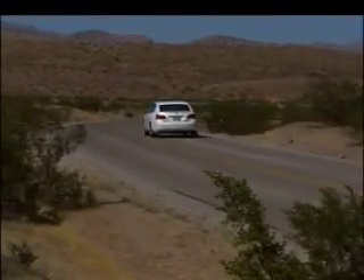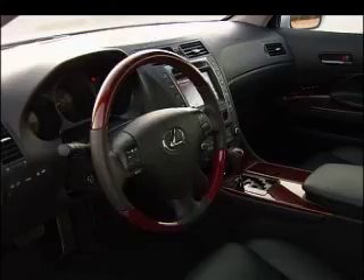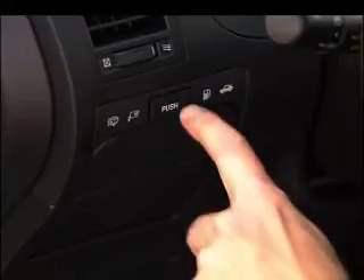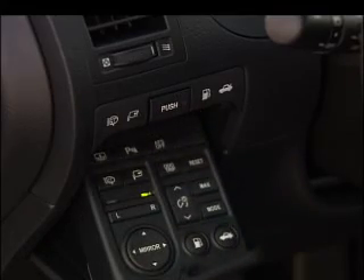Good news: at $55,000, the price premium is only $1,100 over the V8 model. Bad news: batteries crowd the trunk — it's good for two golf bags. Like all GSs, rear seating is modest. Also, I prefer trunk and mirror controls at hand, not in a drawer.